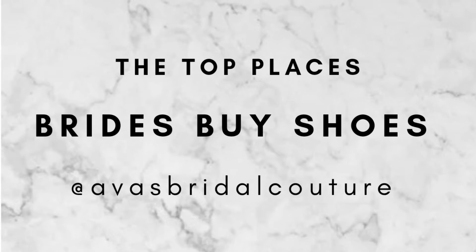Now that you found your dress, it's time to shop for shoes. Hi there, welcome back to my channel. I'm Sue with Ava's Bridal Couture in Dallas, Fort Worth, Texas. And today we're talking all about wedding shoes.